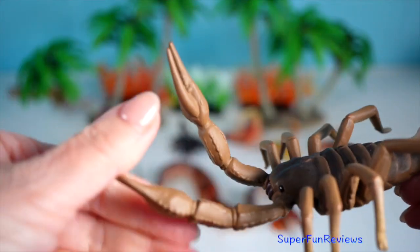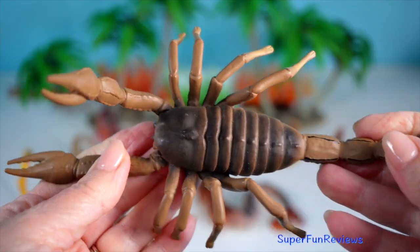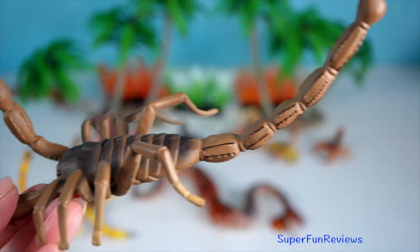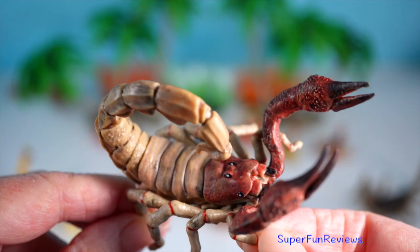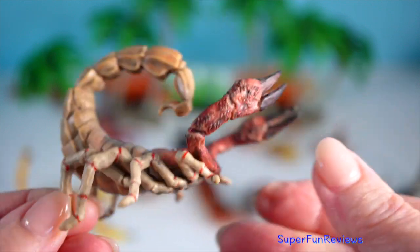Their distinctive appearance — eight legs, a pair of powerful pincers and a curved tail ending in a venomous stinger — makes them one of nature's most formidable predators. Scorpions are nocturnal hunters with a deadly arsenal.